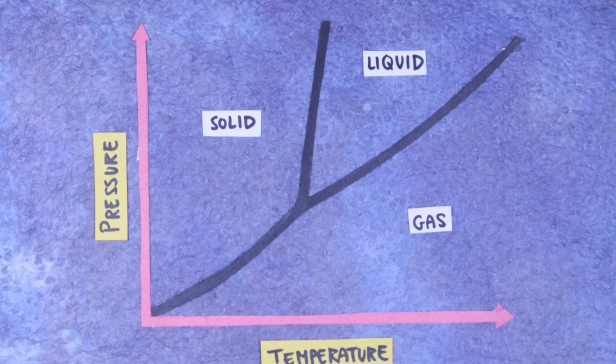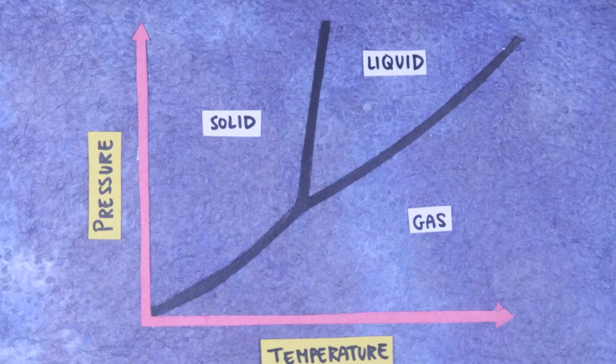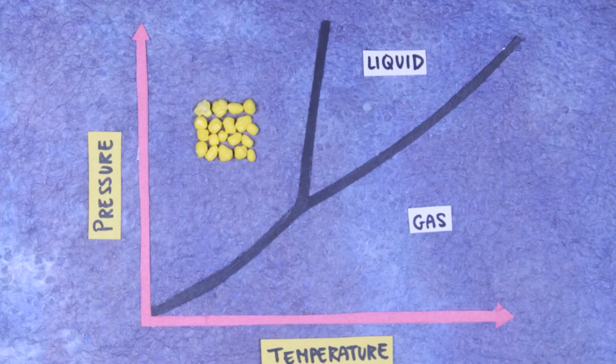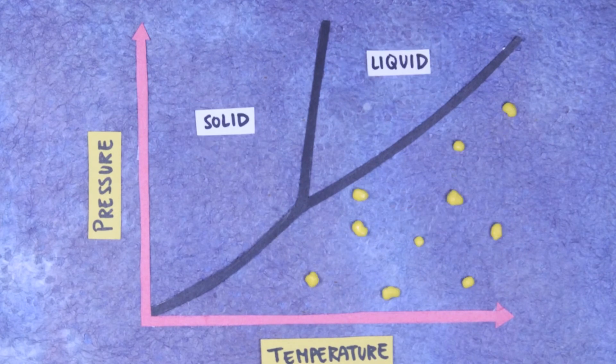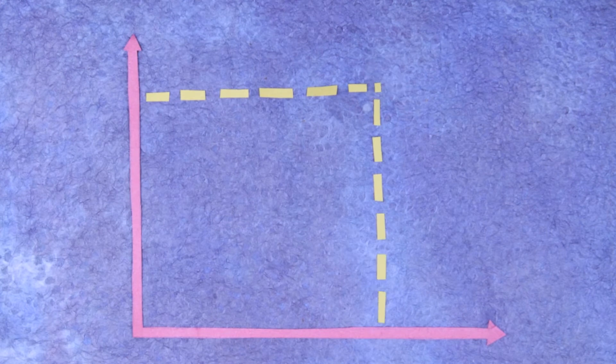You might be familiar with a phase diagram of water, which shows how different combinations of temperature and pressure bring about different phases — solid, liquid, or gas. Something similar occurs within living cells, but until recently, the ability to quantitatively study these processes has been limited.